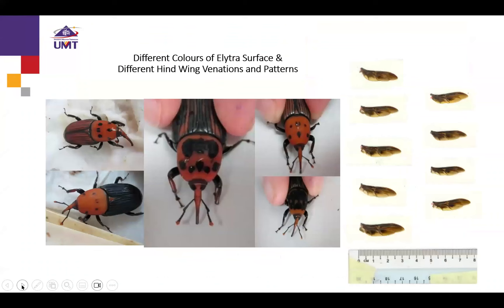Even the elytra — the sclerotized front wings — also have different colors; some are black and some reddish. Even the wing venation also differs between individuals.